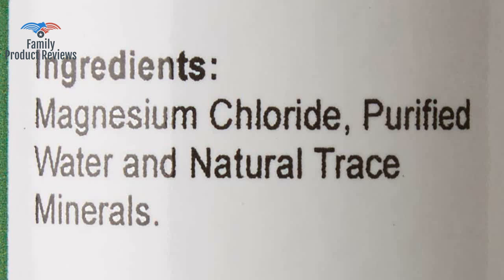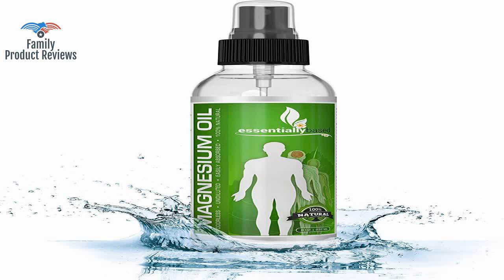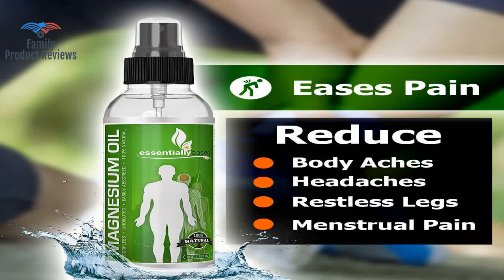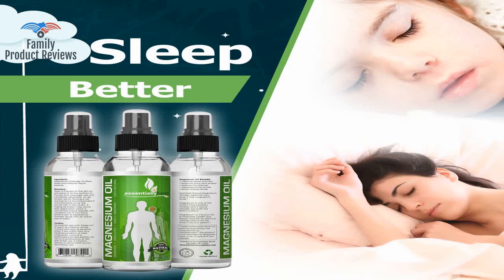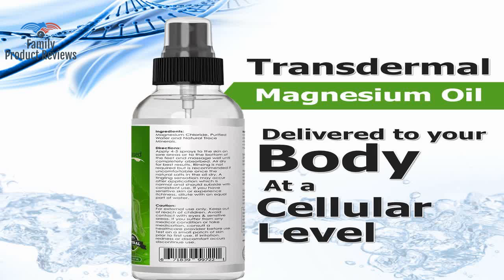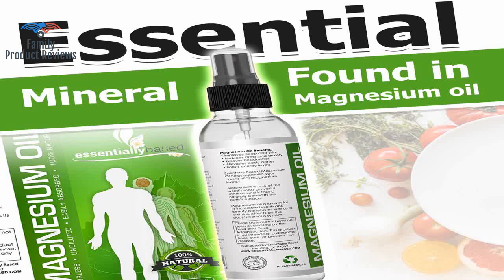Welcome to Family Product Reviews. If you are new here, support us by subscribing. Today we will be reviewing the Magnesium Oil Spray, large 8 ounce size, extra strength, 100% pure, for less sting, less itch, natural pain relief, sleep aid, essential mineral source.